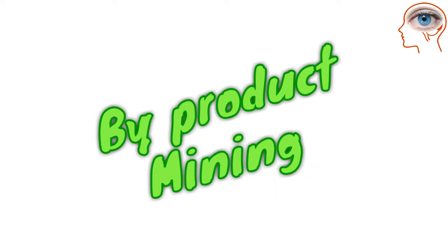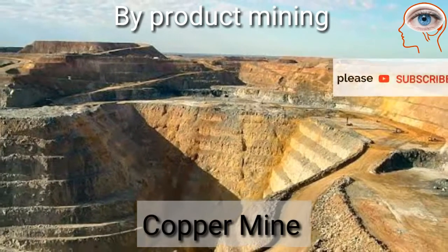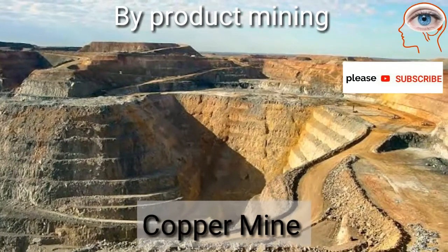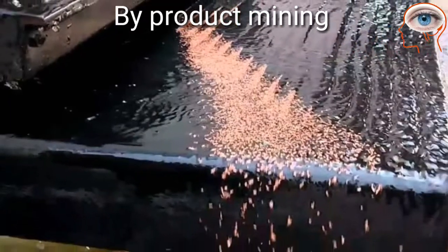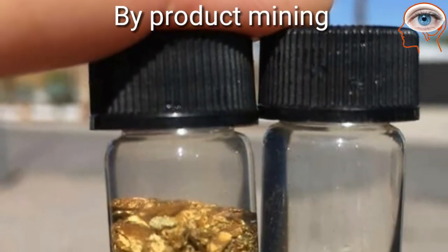By-product gold mining: Large copper mines often recover a considerable amount of gold and other metals along with copper. Some sand and gravel operations also recover gold during their wash process.